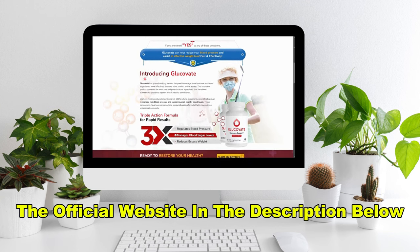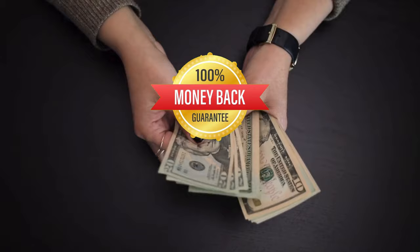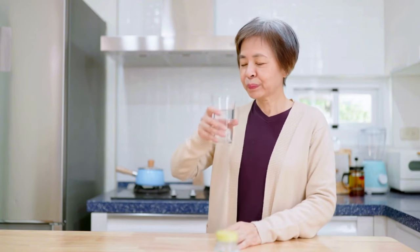Plus, you'll be covered by their money-back guarantee. If for any reason you don't experience the results you're hoping for, you can return the product and get a full refund. But judging by the overwhelmingly positive feedback from users, I highly doubt that you'll need to.